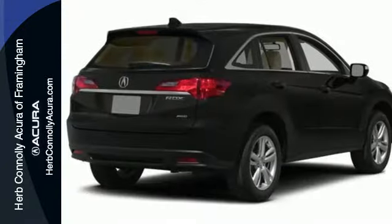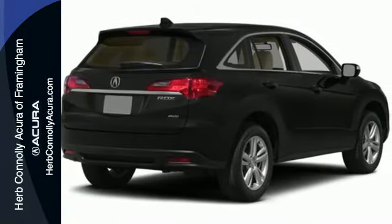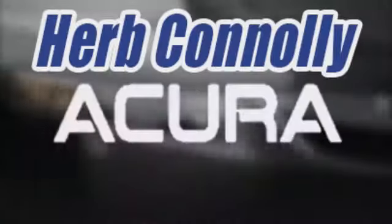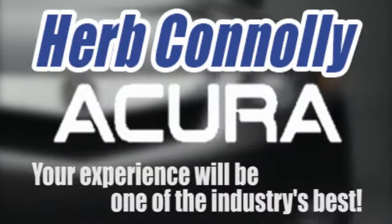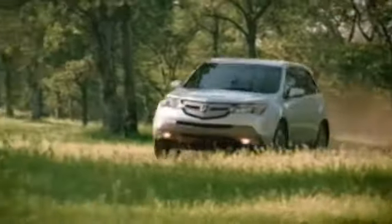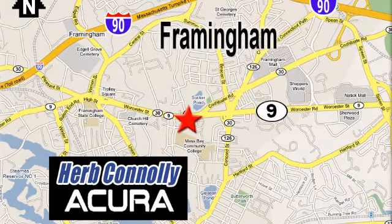Come see this Acura RDX before it's gone. Herb Connolly Acura — meeting and exceeding expectations one customer at a time. Stop in today. We're conveniently located at 500 Worcester Road, Route 9, in Framingham, Massachusetts.